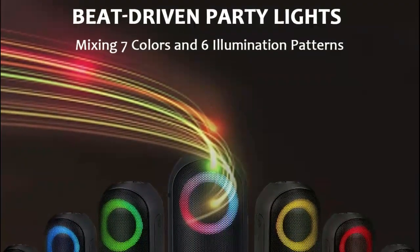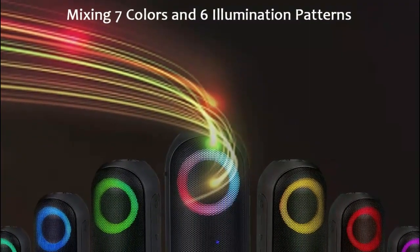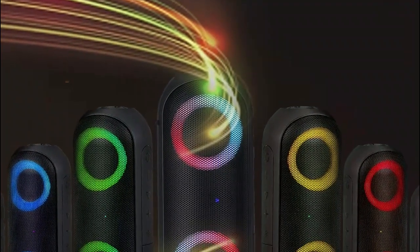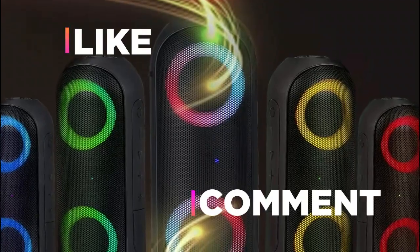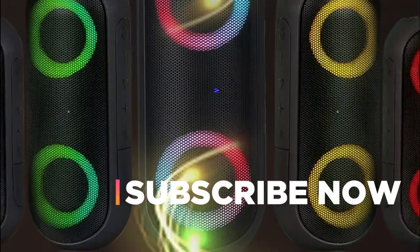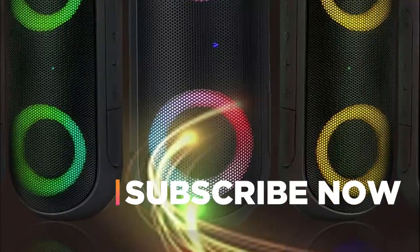Hope you found this video helpful in finding the best shower speaker. If you found this helpful, please give a like. Comment your valuable opinion and tell us which one is perfect for you. Subscribe to our channel to get the latest updates on different product reviews.